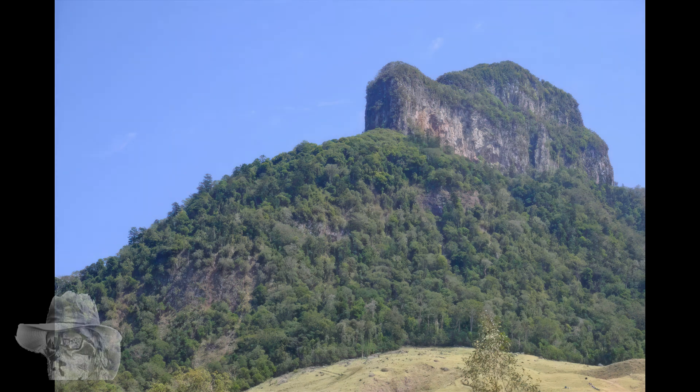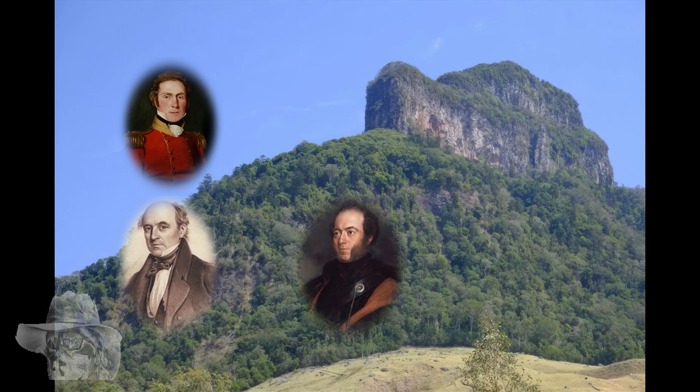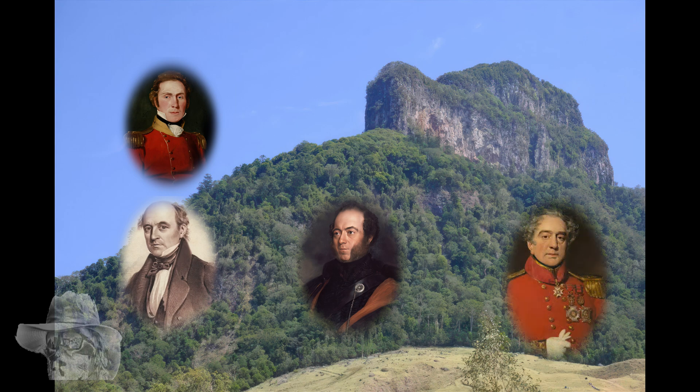So here's Mount Lindsay. How did we get here? Well, our old mate Alan Cunningham of course, and Patrick Logan — he wasn't a moron, he was just a nut job. Sir Major Mitchell came along and named it after Patrick Lindsay. That's how it got its name. If you want to see the long version, look at my Mount Marty video. I'm not doing that again.